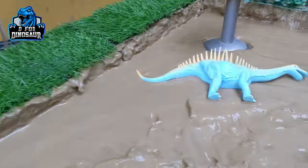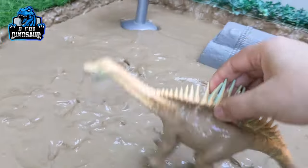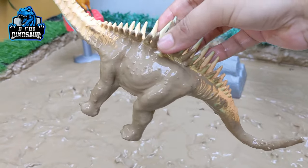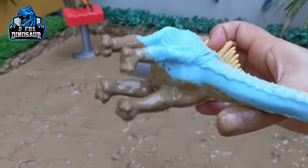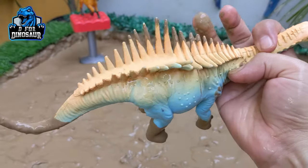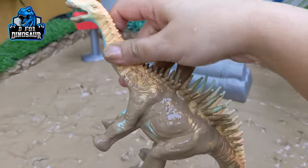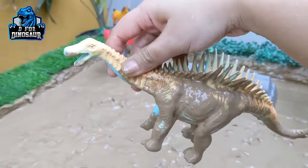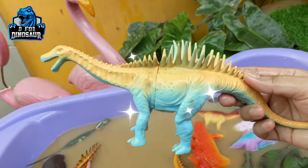The next and last one in the mud ground we have is Augustinia. Just look at this one of the big Jurassic world dinosaurs — Augustinia. They have a long neck, a big tail, and big spikes on their back. They move with four legs and are the big herbivore dinosaurs. Let's wash him. Here we go, Augustinia!